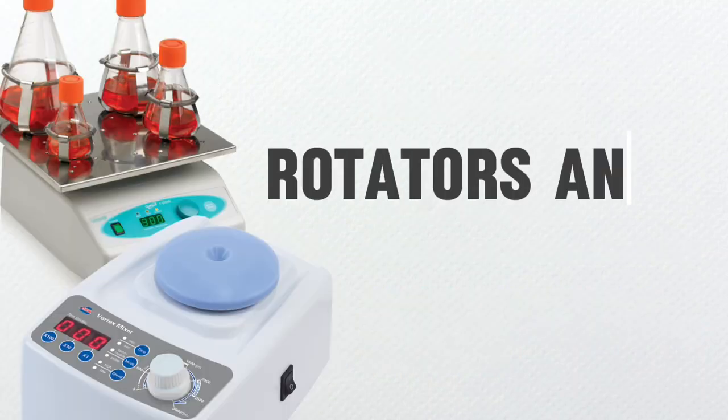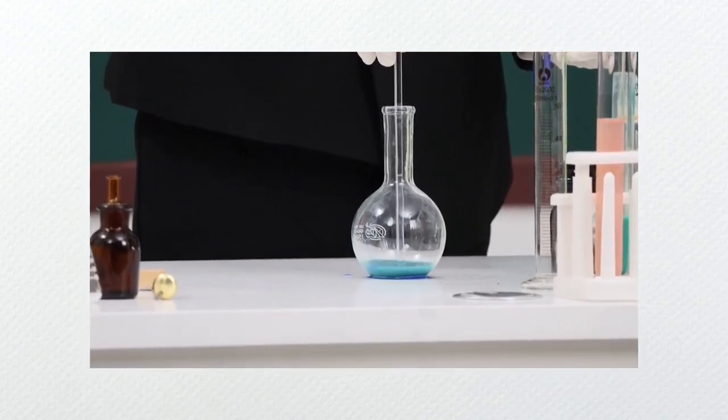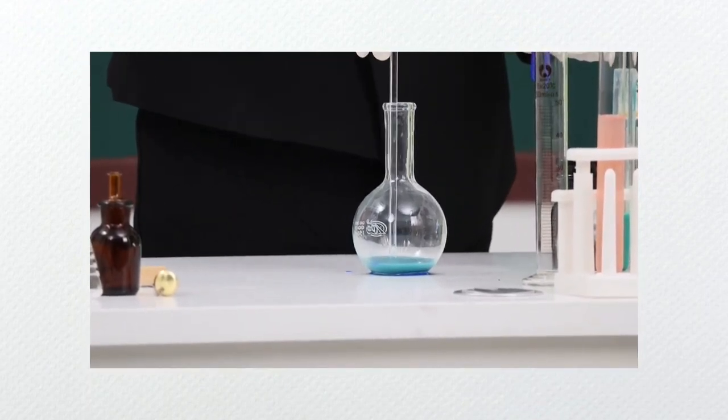Next, we have the rotators and vortex mixers. In the same case of centrifugation, people had to rely on manual swirling of containers in the past. This method, again, is inefficient and time-consuming and lacks consistency.